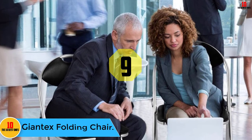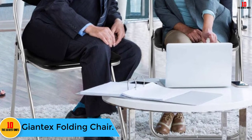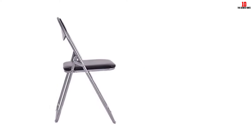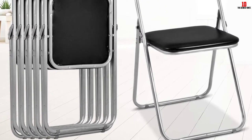Moving on, at number nine we have the Giant X Folding Chair. Have you been looking for a reliable and easy-to-carry chair to sit back and relax in? Then you should not hesitate investing in the Giant X, which comes with six folding chairs. Ideally, this product has a distinctive prime design that features a black color.